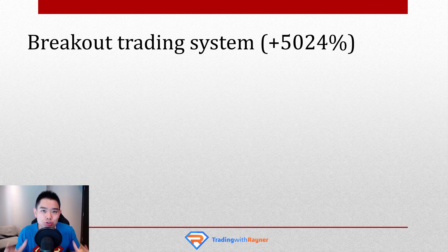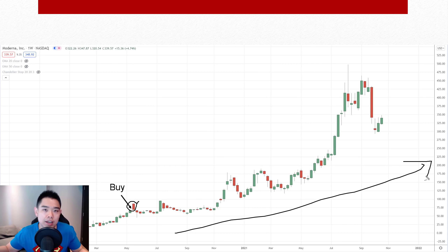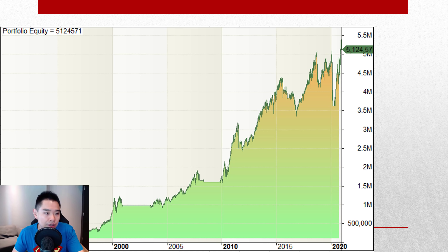Hey, what's up, my friends? So in today's training, I want to share with you a simple breakout trading system that has generated 5,024% over the last 31 years. Once you've learned this system, you can spot trading opportunities like this, where you can see a breakout and then ride a huge, massive trend up higher. I'll cover the precise entry, exits, risk management, and much more. This is clearly an exceptional case, but over the last 31 years, if you apply this trading system with discipline, this is the equity curve that resulted. Let's get started.